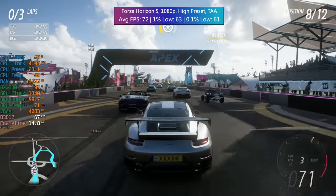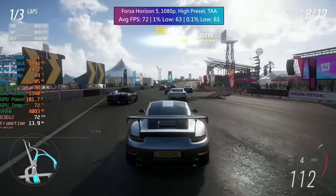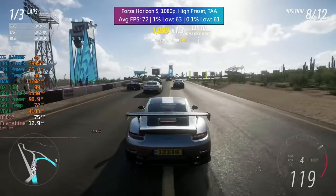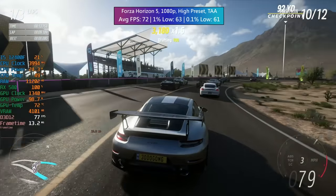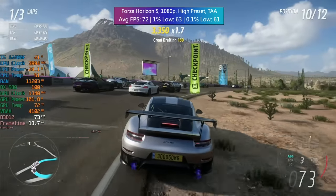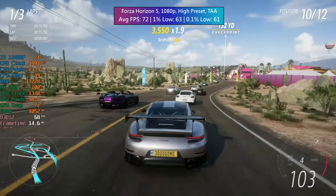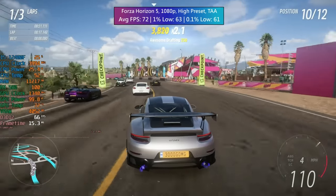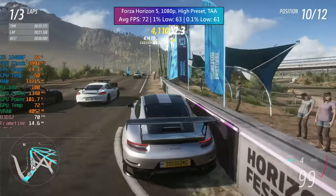Forza Horizon 5 is always a pleasure to test because it's very well optimized. Here at 1080p high preset with TAA enabled, we got 72fps on average with 1% lows that also stayed above 60. You might notice one or two dips below this perhaps in busy town races, but for the most part the average and the performance overall is going to remain really solid with a card like this.